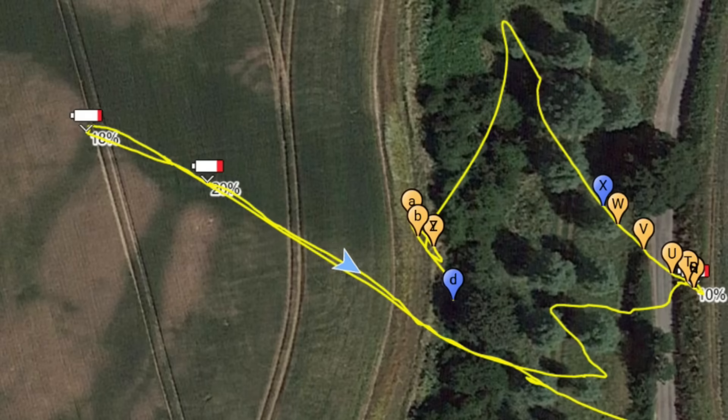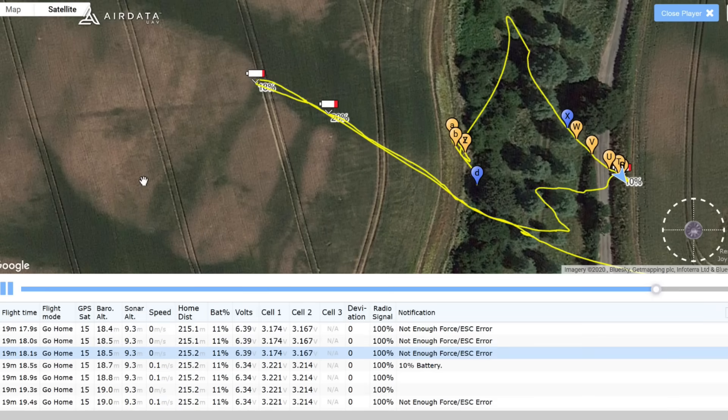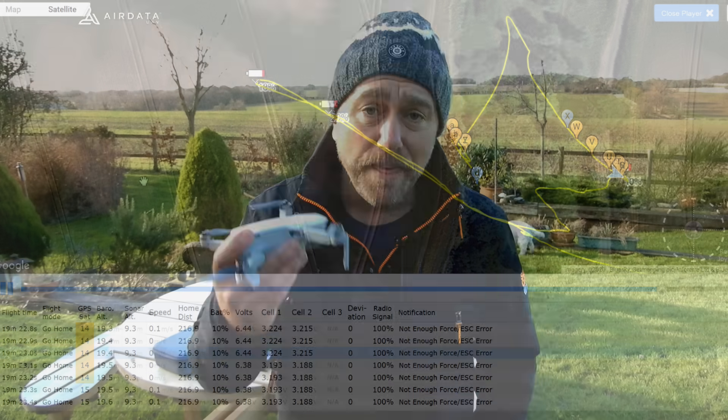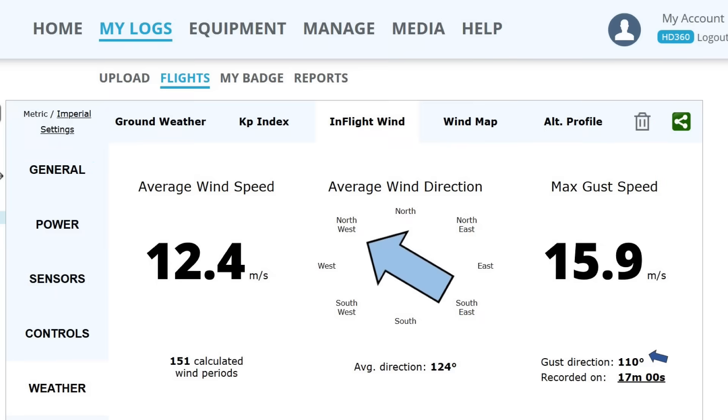People are still getting into difficulty on the lightest of breezes. On New Year's Eve that happened to me, so I uploaded the flight data to airdata.com to analyse what went wrong. Despite only the lightest of breezes on the ground, it shows that the Mini was repeatedly unable to generate sufficient wind power to hold its position or fly against the wind, shown here by all the ESC insufficient power errors. And that is the big issue here — from the uploaded data you can see the actual wind speed that the drone encountered at any point on the flight.